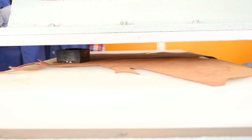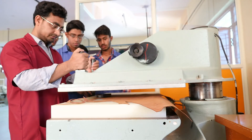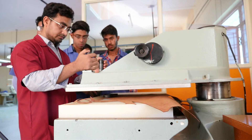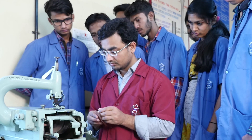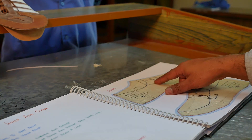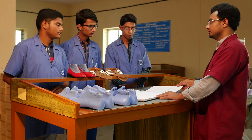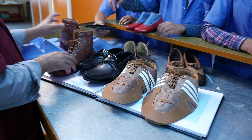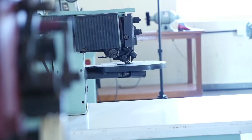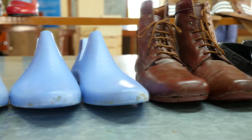India is the second largest footwear producer in the world. The growth of the footwear industry has also increased the demand for technically trained manpower. At the Footwear Design Lab, students learn all aspects of footwear design — from designing and pattern making, clicking, closing, lasting, material science, and industrial management, to advanced footwear technology. This lab is well equipped with the latest machines and tools used in the footwear manufacturing industry.